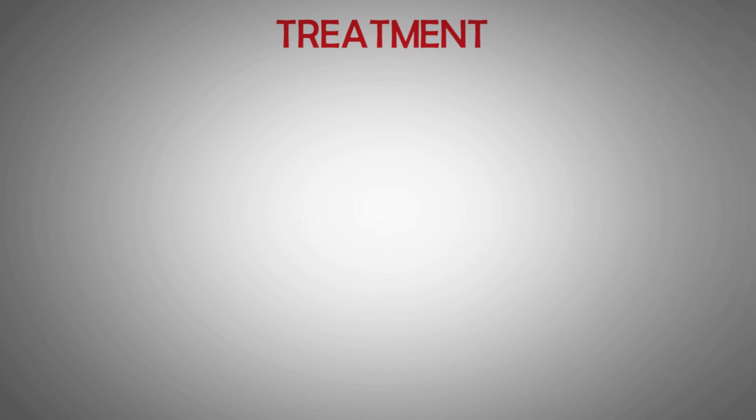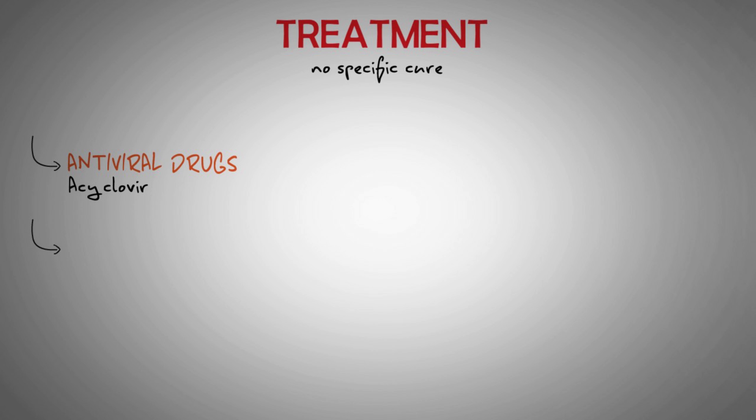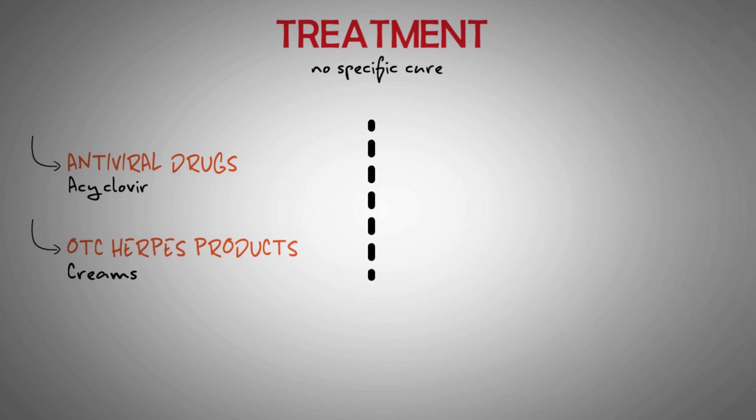No drug can get rid of the herpes virus. However, a doctor may prescribe an antiviral medication, such as acyclovir, to prevent the virus from multiplying and thus reducing the severity of symptoms. Over-the-counter herpes treatments, which are often creams, can help manage tingling, itching, and pain. If a person uses antiviral medication, symptoms may resolve one to two days more quickly. Taking these medications every day for longer periods can significantly reduce the risk of passing herpes to a partner, though it remains a possibility.